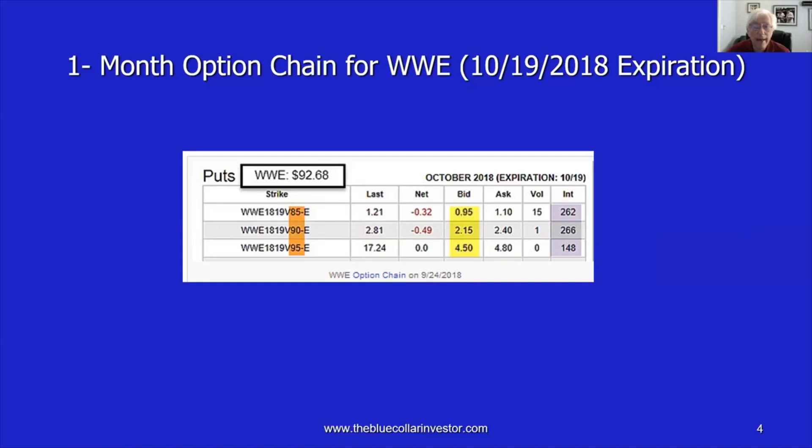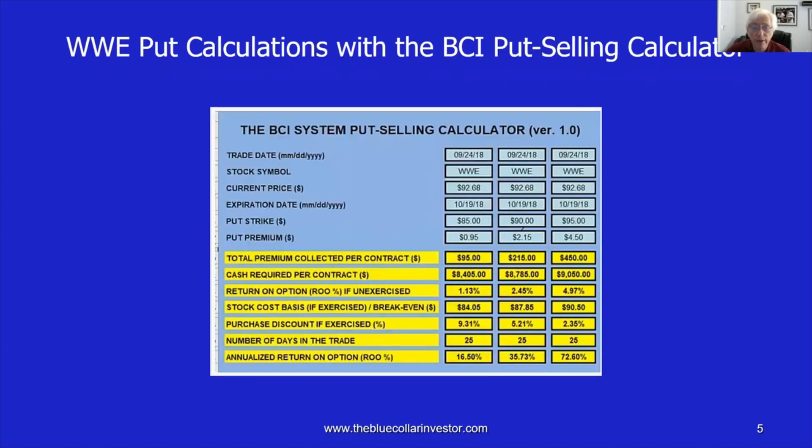The $90 out-of-the-money, but not as deep out-of-the-money strike, generated a bid price of $2.15. And the $95 in-the-money strike — higher than current market value — had a bid price of $4.50. That makes sense because in-the-money strikes have an intrinsic value component that out-of-the-money strikes do not have. So you have the time value plus the intrinsic value, and therefore the premiums are higher. We fed this information into the BCI put selling calculator. The initial return on our options were 1.13% for the $85 strike, 2.45% for the $90 strike, and 4.97% for the $95 strike.